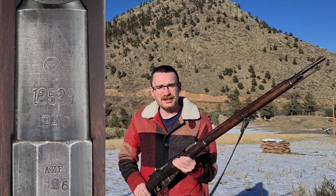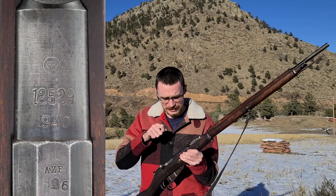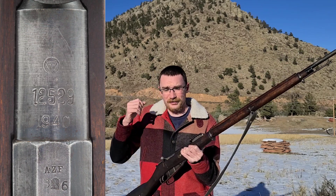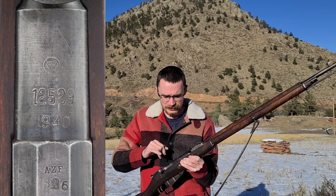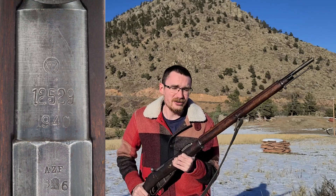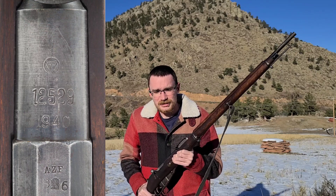But that's not necessarily what makes this one so interesting. The receiver itself is actually really cool because it has markings from Russia — obviously, because that's where it was made — but also it has markings from the Austro-Hungarian Empire as well as Czechoslovakia.